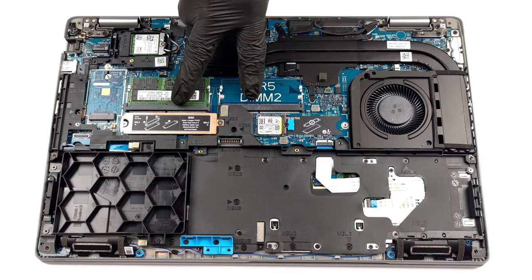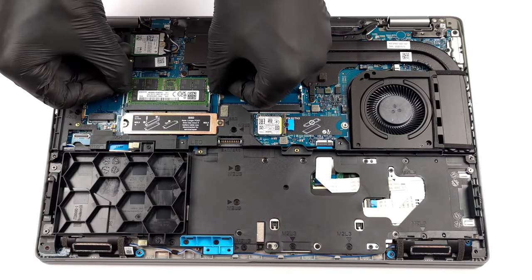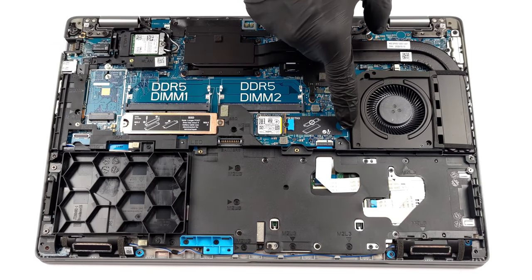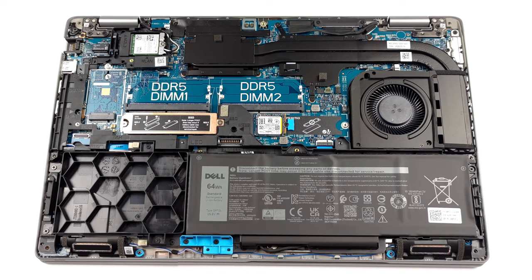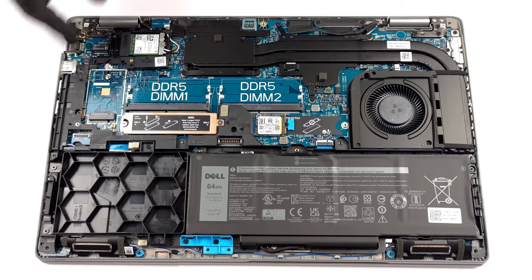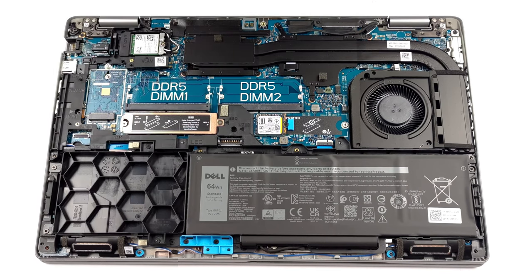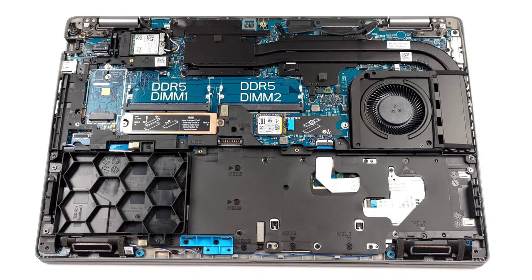Inside we see two SODIMM slots for up to 64GB of DDR5 RAM, and two M.2 PCIe x4 slots with Generation 4 and RAID support. The battery has a capacity of 64Wh, which leaves space for a 2.5-inch SATA drive, but there are no mounting accessories in the box. Watch our disassembly guide to see how to open the notebook.